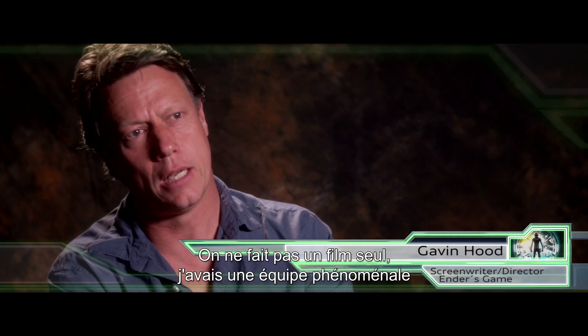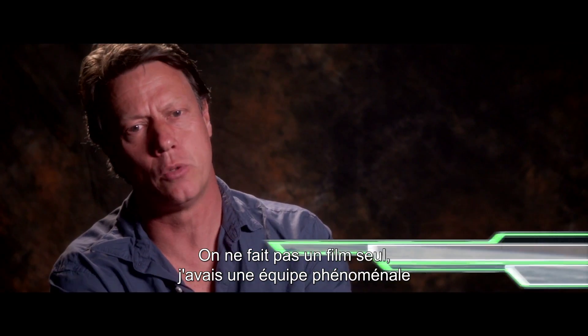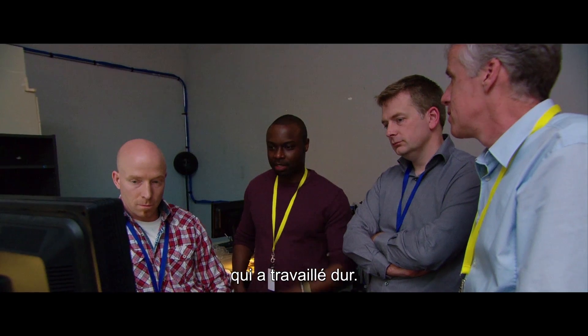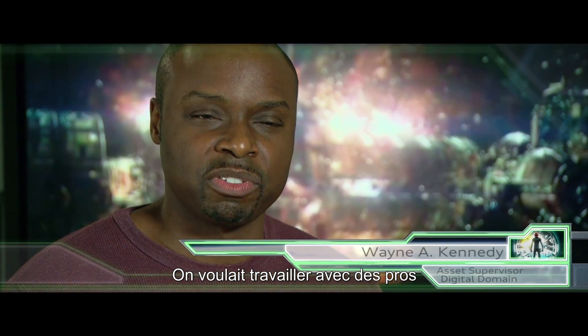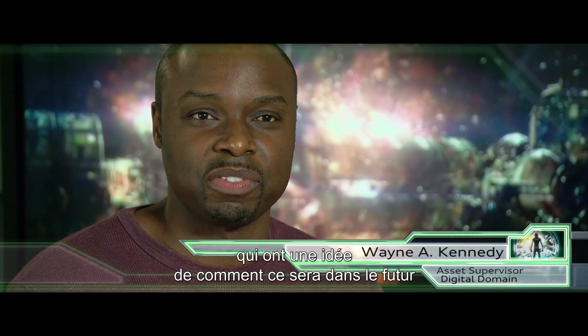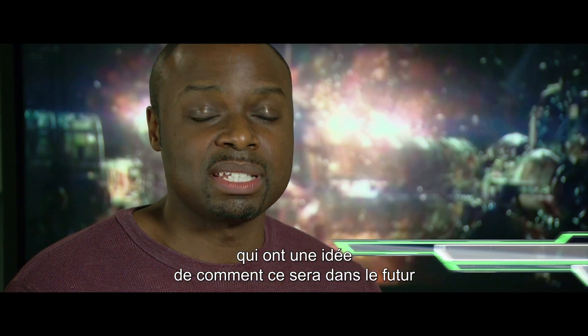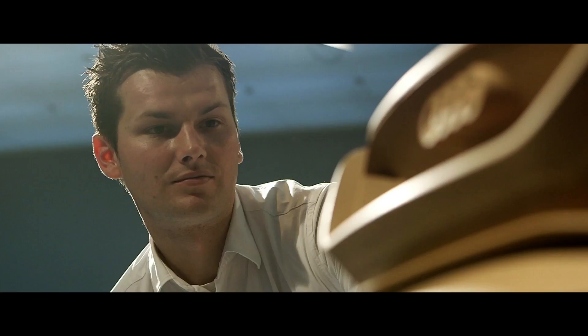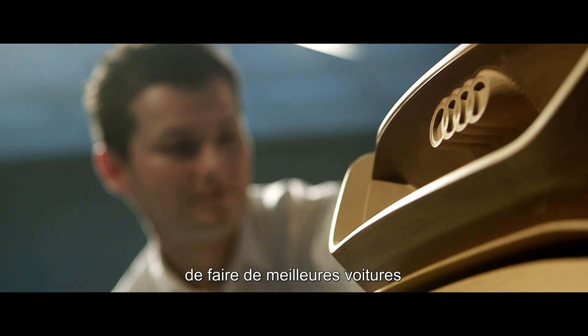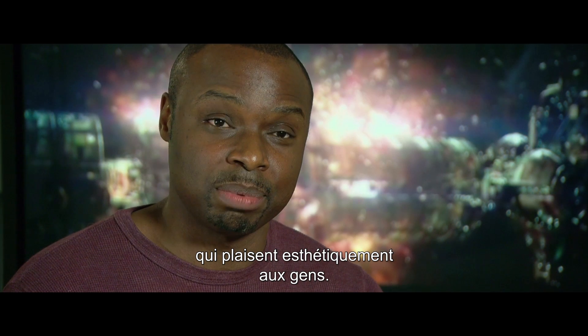You don't make a film on your own, and I had a phenomenal crew of people who really cared and really worked hard. We wanted to work with absolute professionals who have an understanding of what things could be like in the future. We understand that Audi always do that with their designs — always thinking about things that are going to be better cars, safer cars, cars that are also aesthetically pleasing to people.